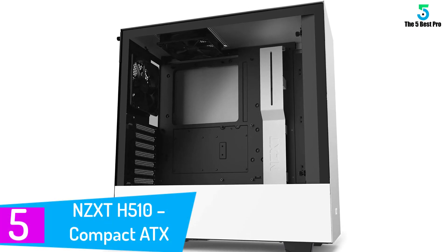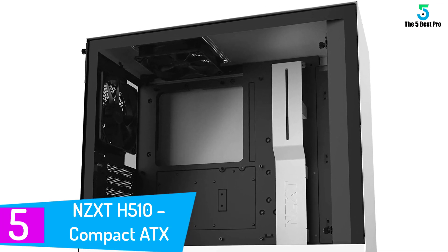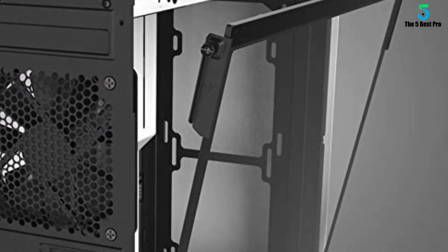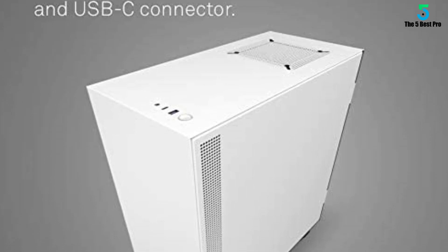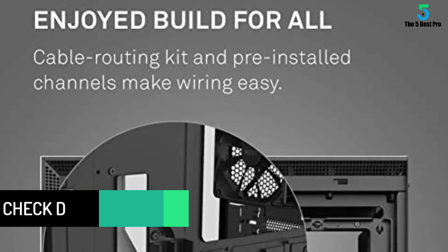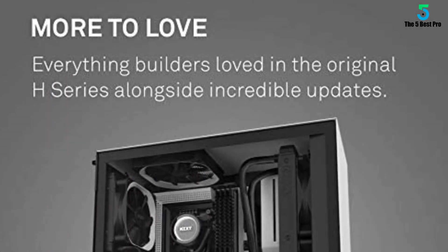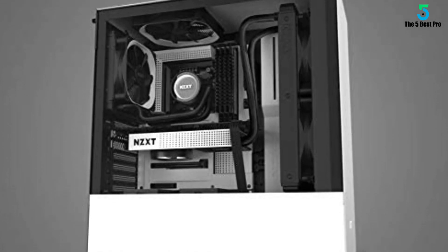Starting at number 5: the NZXT H510 Compact ATX PC Gaming Case. The NZXT H510 features a removable radiator bracket alongside other key features. It's easy to connect your smartphone to the computer using the case's front IO USB Type-C port. Its side panel is made of tempered glass with a foolproof single-screw installation. A proper cooling mechanism is included, with 4 fans to help optimize the machine's functionality. The H series is loved by customers, and this is an improved version. It also supports a water cooling system, either closed loop or custom loop. Multiple customer reviews on Amazon support the quality of this PC case.